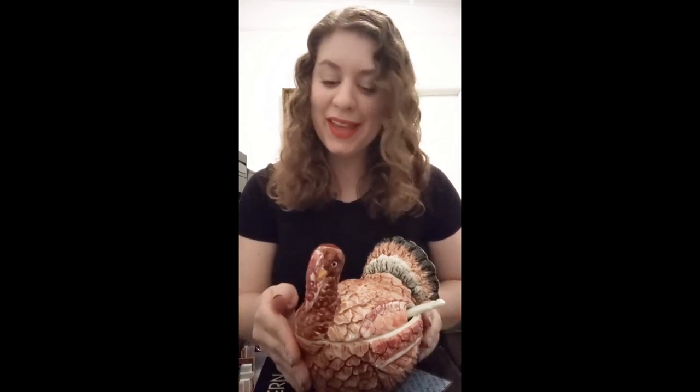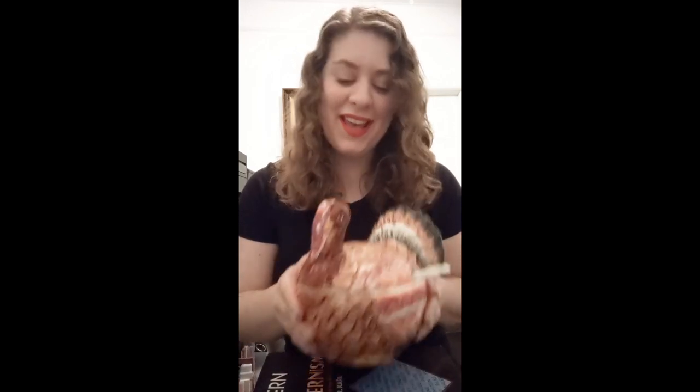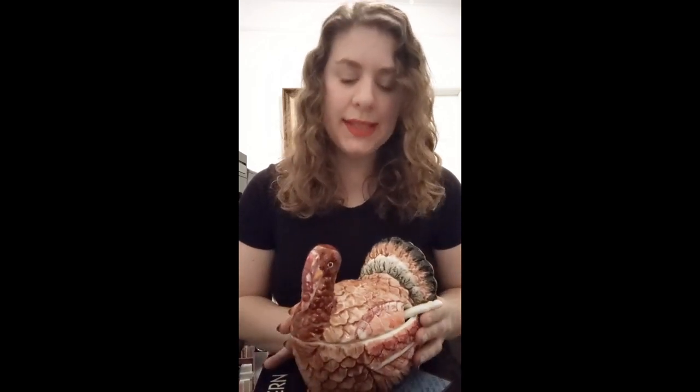Hello, my name is Lauren Drapola and I'm a PhD student at Bard Graduate Center. Today I'd like to share with you this ceramic turkey-shaped gravy boat. This gravy boat was made sometime between 1960 and 1980 and was produced in Japan for the discount retail chain called Caldor, which had many locations throughout the east coast of the United States.